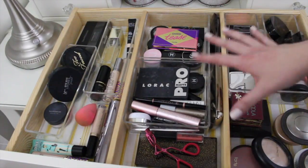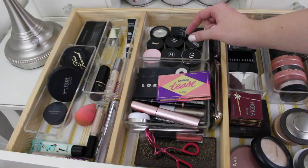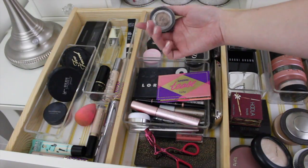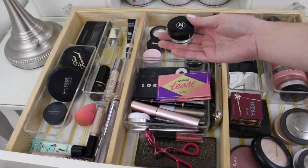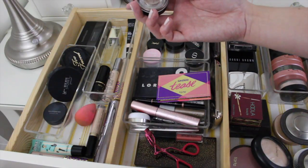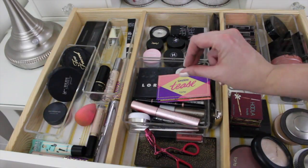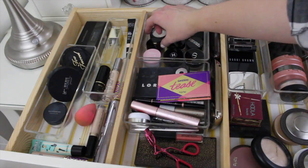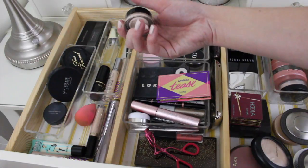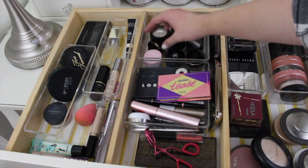Next section is the eye section. In the back here I have potted or single eyeshadows. A lot of these are the Chanel Illusion d'Ombre Cream Shadows — I do like to use these. They're really easy; I just use them with my fingers and I don't need to use a brush. My two favorites are Initiation and New Moon. I also really like the rose gold one — I think it's called Emerville. This is a YSL cream eyeshadow — it's a lot like the MAC Paint Pots but it's a little bit more creamy.